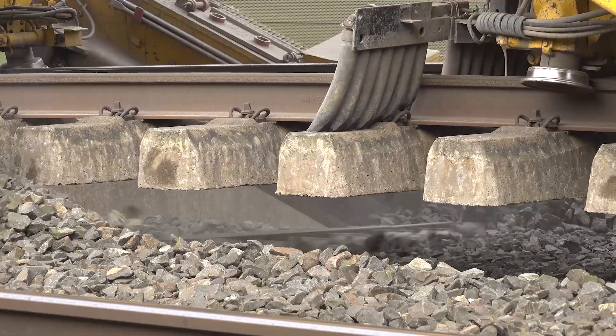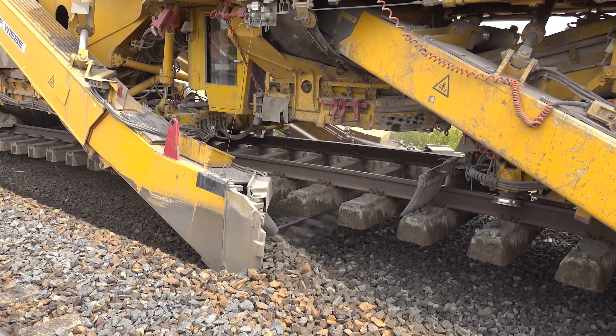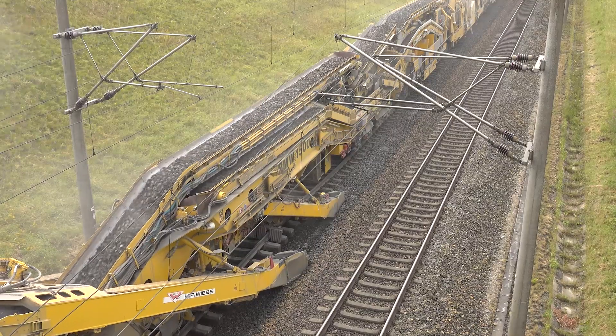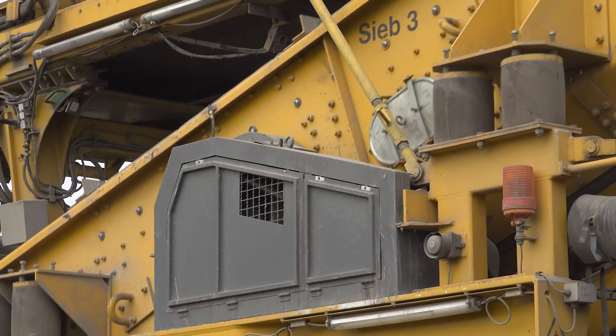Any new material required is fetched from the rear, delivered, and then reinserted here behind the chain, so that we will have again 100% ballast.